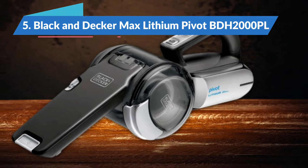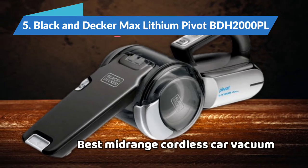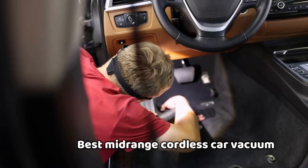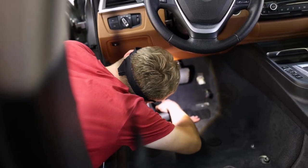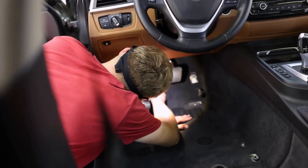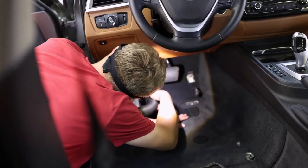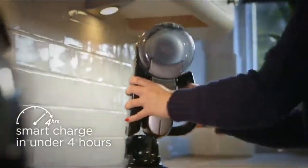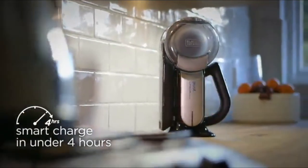Starting our list of reviews with the Black & Decker Max Lithium Pivot, the best mid-range cordless car vacuum in 2022. You know what's annoying? Finally, you set aside time to clean your car only to find that your vacuum's battery is drained. Fortunately, that disappointment can be all but eliminated with the Max Lithium Pivot, which boasts a lithium-ion battery capable of a 4-hour power duration.